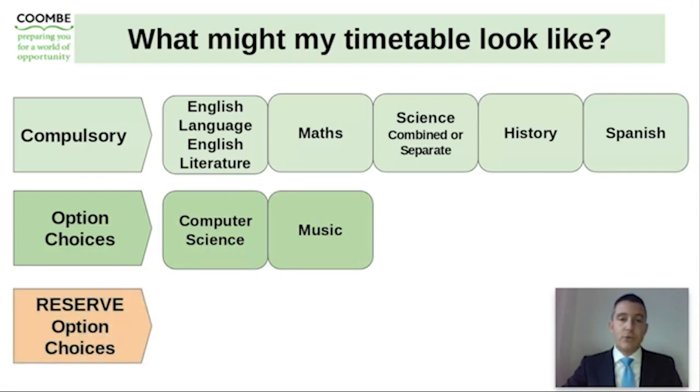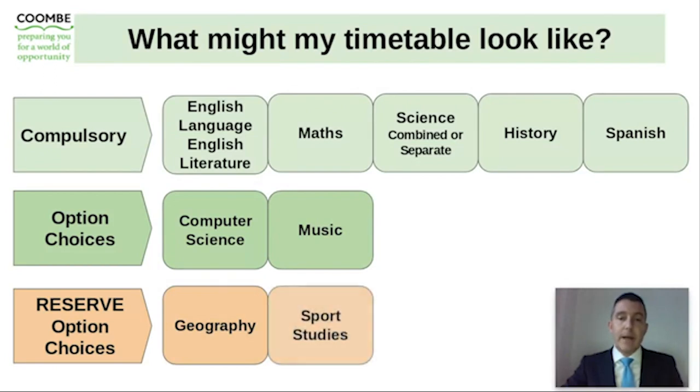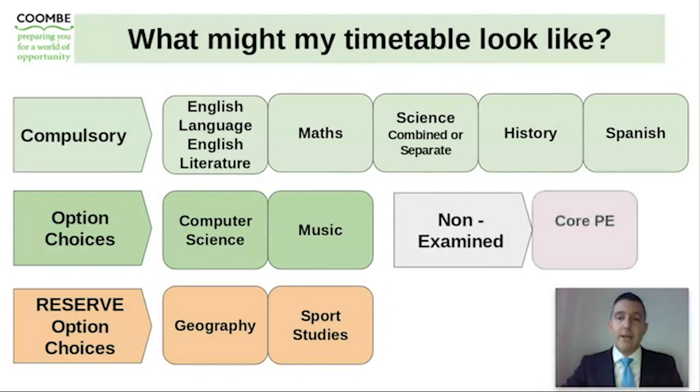Where possible we always try to ensure that students have their first choice combination of subjects. However, where this is not possible, it is very important that we have reserve choices that your son has carefully thought about — subjects he would be willing to take at GCSE level. In this example, the reserve option choices are geography and a BTEC in sports studies. This is what somebody's timetable could look like when they start Year 10, alongside core PE lessons every week.